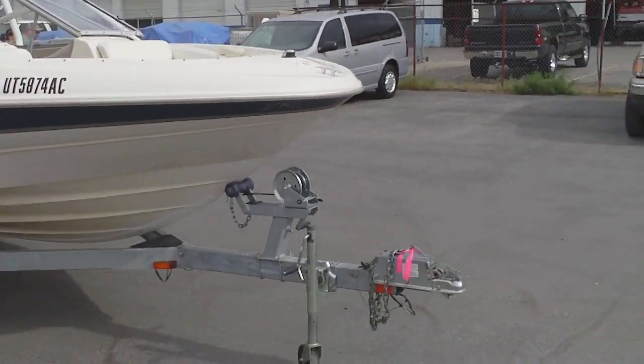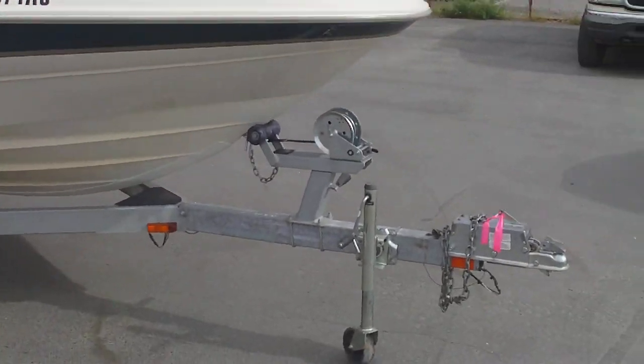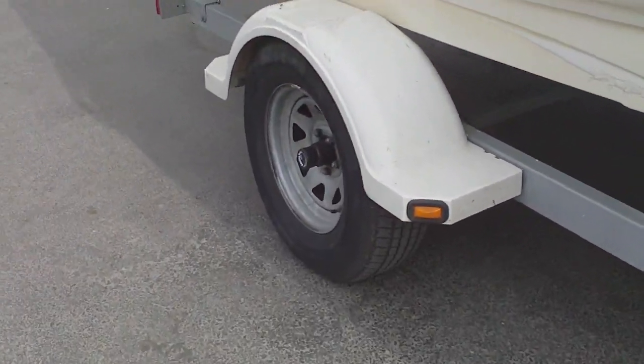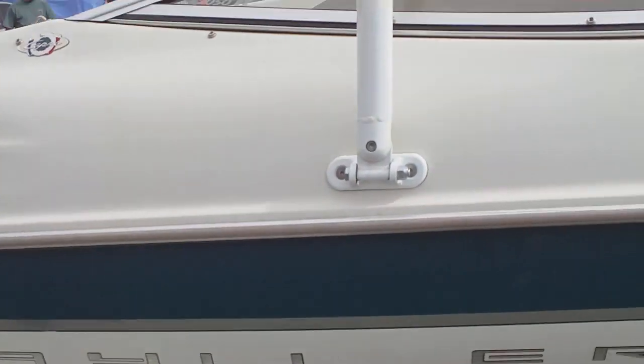It's currently sporting a galvanized trailer in very good condition. Tires are in great shape on that trailer, but let's get to the important stuff here, which is the boat.